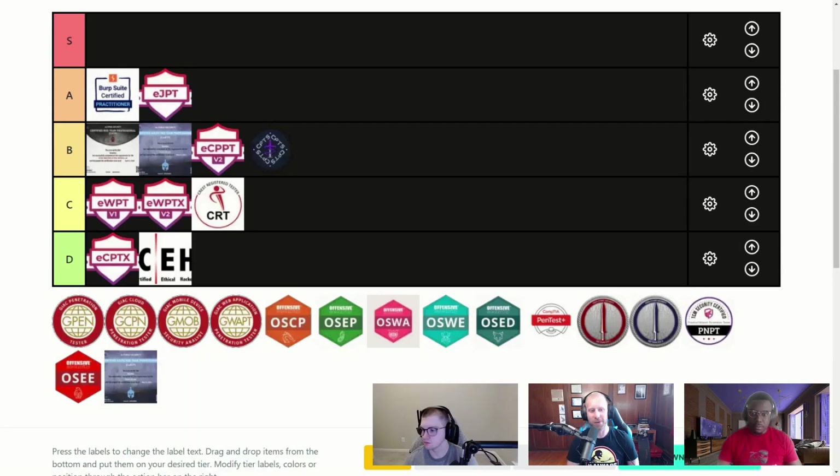Hey folks, greetings from the Offensive Security Group coming at you with a new episode of the Cyber Threat Perspective. This is part two of our two-part series where we're talking about pen testing certifications — specifically, we're ranking them on a tier list. Today I've got with me again Darius and Tyler, two awesome pen testers on the team here at Security RIT360.